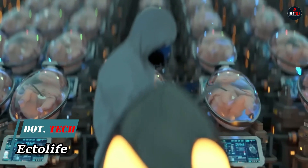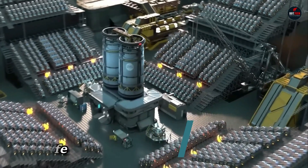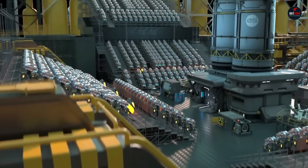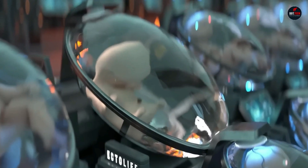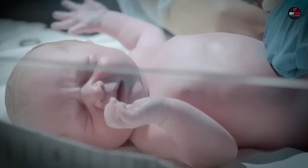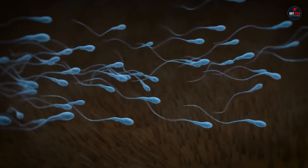Ectolife is a concept for an artificial womb facility designed by Hashem al-Ghali, a biotechnologist and science communicator. It is a futuristic vision of how childbirth could be conducted in the future using artificial wombs to incubate babies for nine months. The Ectolife facility would be powered entirely by renewable energy and would be able to house up to 30,000 babies at a time.